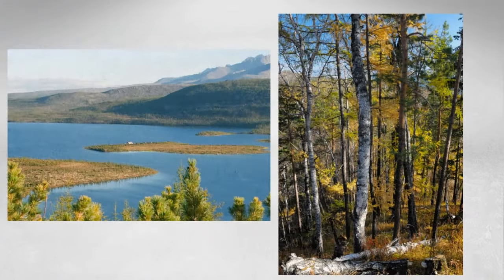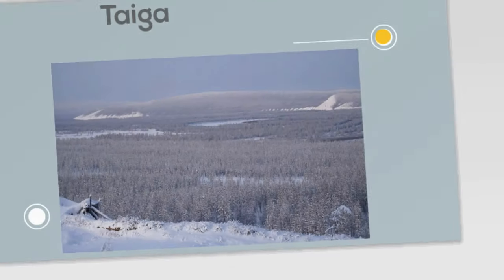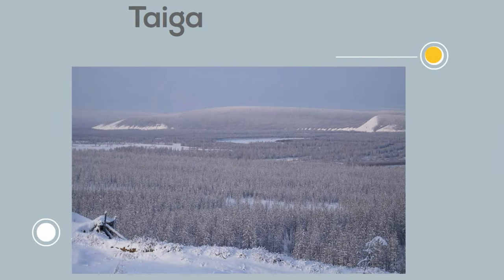Precipitation is moderate in the taiga. It gets plenty of snow during the winter and plenty of rainfall during the summer. The taiga has the lowest annual average temperature after the tundra and has permanent ice caps.